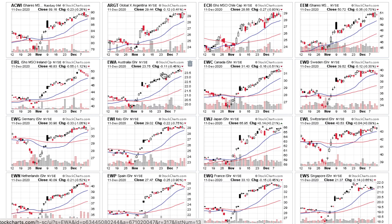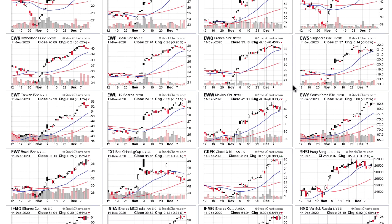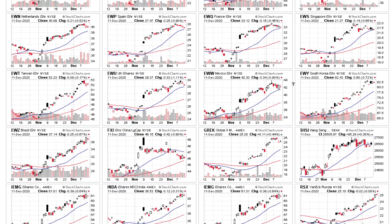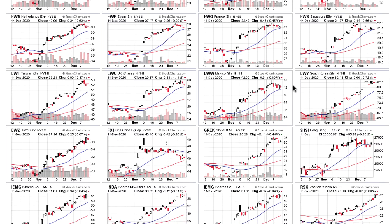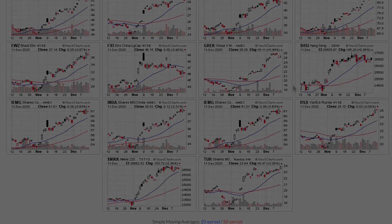Consider there are other areas around the globe to invest in as well. Many of these international ETF charts are at highs — 21-day above the 50-day and rising. You can pause the video and look at the individual countries; many of them look very strong. Greece outperformed last week in a big way, so check these stocks and indices as well.